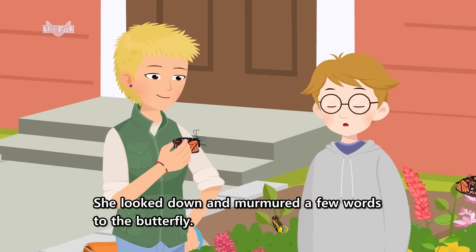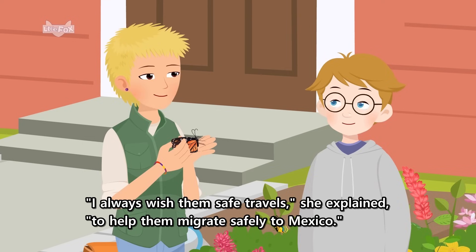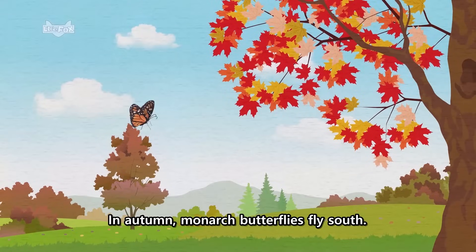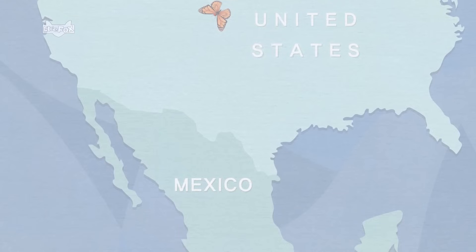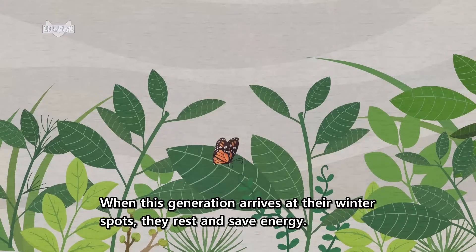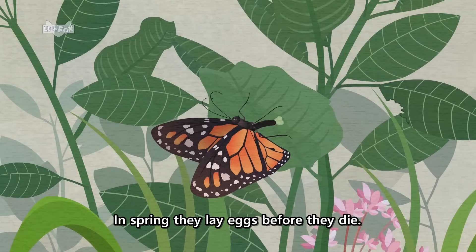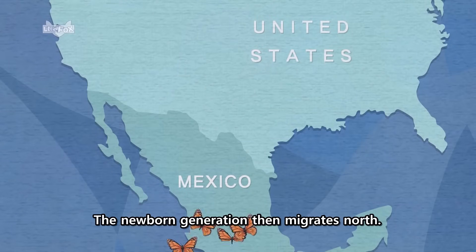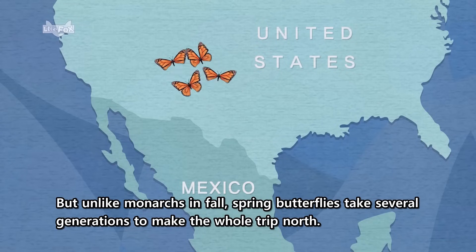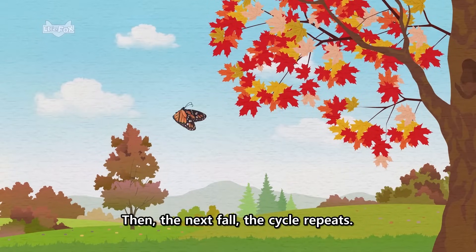She looked down and murmured a few words to the butterfly. I always wish them safe travels, she explained, to help them migrate safely to Mexico. Cody thought about the butterfly's long journey as he watched it flutter away. In autumn, monarch butterflies fly south. It takes them a little more than a month to reach the Mexico border. When this generation arrives at their winter spots, they rest and save energy. In spring, they lay eggs before they die. The newborn generation then migrates north. But unlike monarchs in fall, spring butterflies take several generations to make the whole trip north. Each generation only lives for a few weeks. Then, the next fall, the cycle repeats.